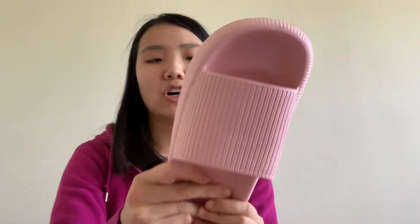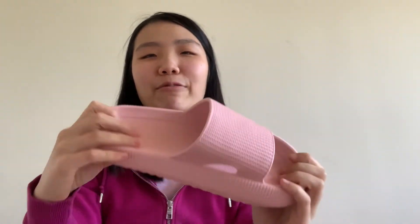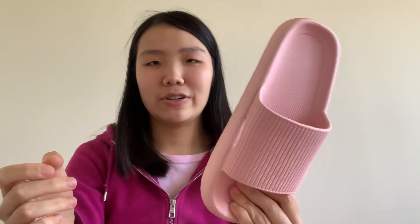Overall I think it's a good buy for ten dollars, but I would definitely not be buying these if they were thirty to forty dollars. You can also buy these on AliExpress for ten dollars.